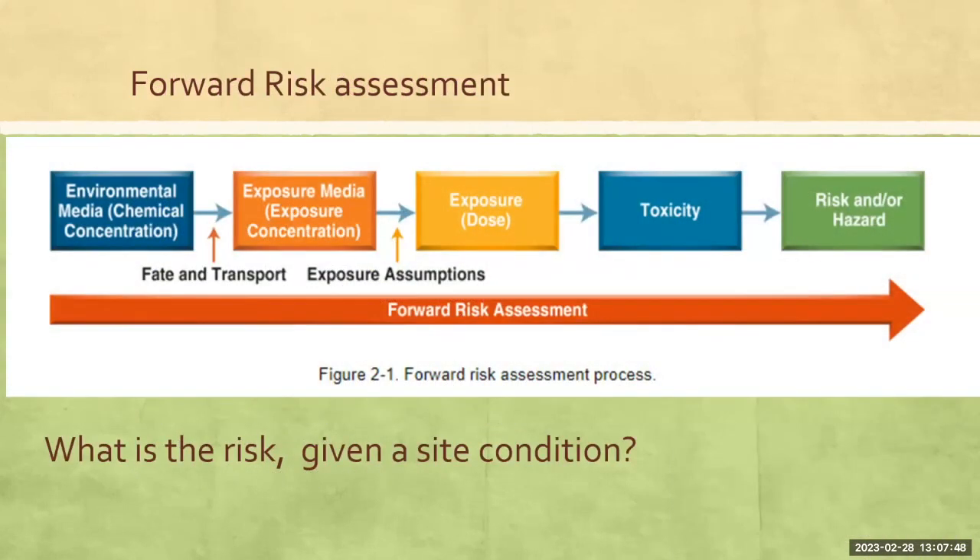Two different mechanisms can be used in the RBCA process. The first is the forward risk assessment — this answers the question: what is the risk for a given site condition? We have a site, we know what the current conditions are, what is the risk? You start with the environmental media, the concentration, and the horizontal and vertical extent. The fate and transport of that media through different pathways creates exposure to our receptors, which creates the toxicity, and that is then calculated as the risk or the hazard. An example would be: we have a site with very low levels and we think we could probably close the site based on the risk, so we go through this process to determine if the current risk is acceptable.